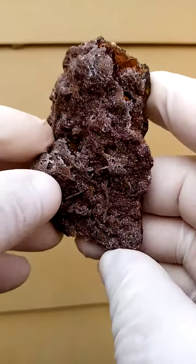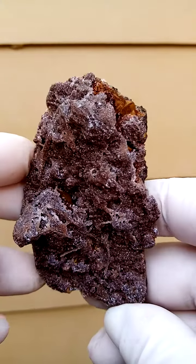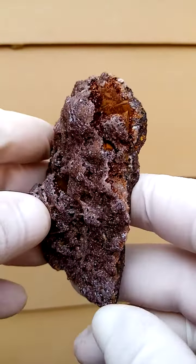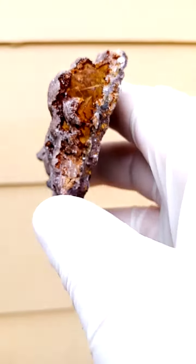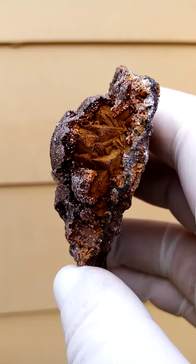This is a really different specimen. It's from the Channing II mine, Northern Cape of South Africa, Kalahari manganese fields. This came out a few years back and is a Goethite after pyrite.